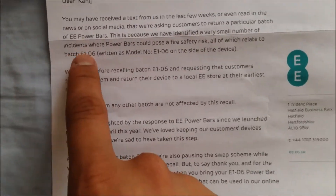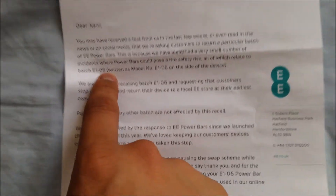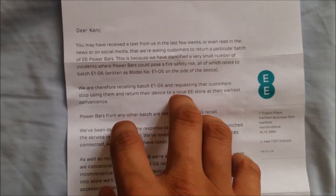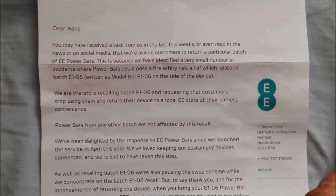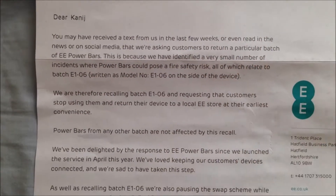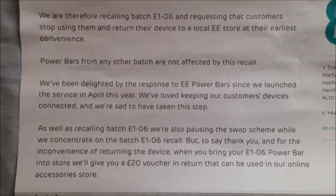So only batch E1-06 — so the model number — if you have that, that means you will have to go back to a local EE store and give it back to them. But if your model number is different, this is not affected, so you won't have to return it.